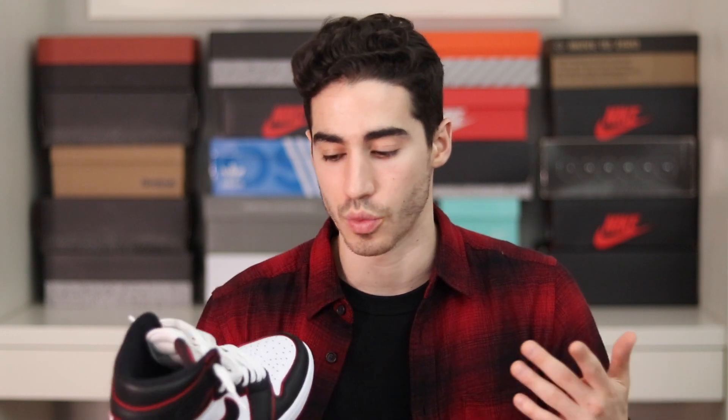Next up is the Air Jordan 1 Bloodline, which I picked up this year — I got three pairs of Air Jordan 1s this year, which is great. I think people will look back on this sneaker and wish they had picked it up. It's not really a hyped Air Jordan 1, but given that it's the OG Chicago Bulls colorway — black, white, and red — I think people will love it.